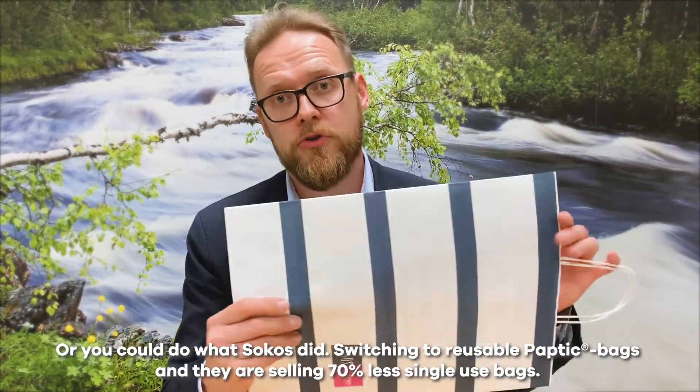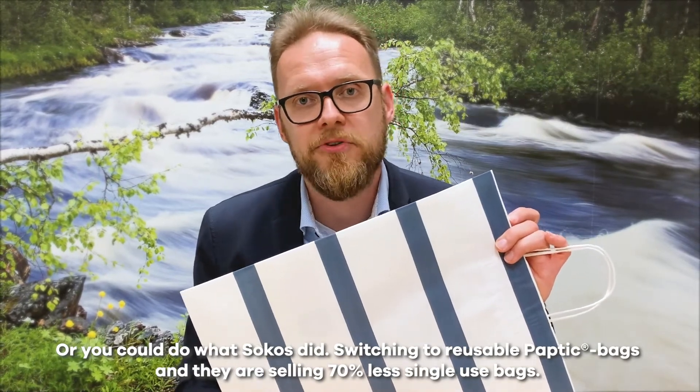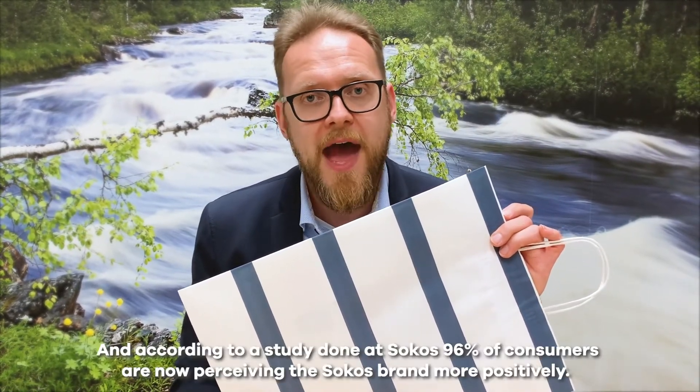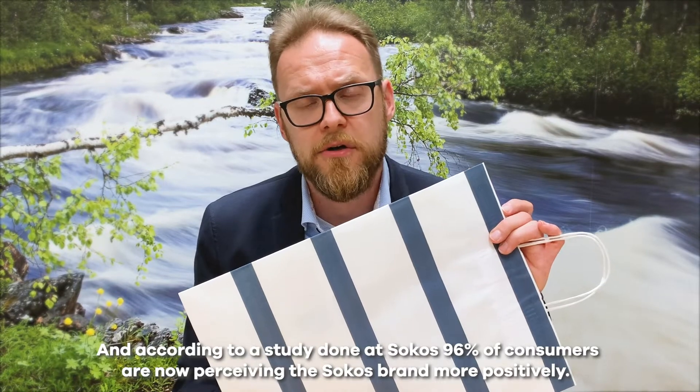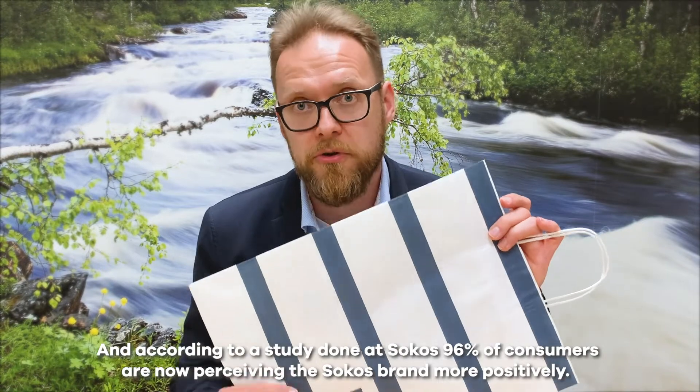Or you could do what Socos did, switching to reusable Paptic bags. They are now selling 70% less single-use bags. And according to a study done at Socos, 96% of consumers are now perceiving the Socos brand more positively.